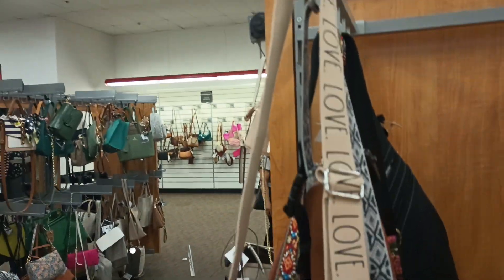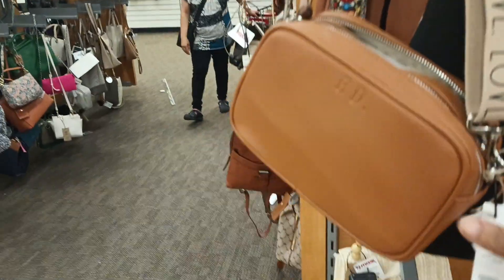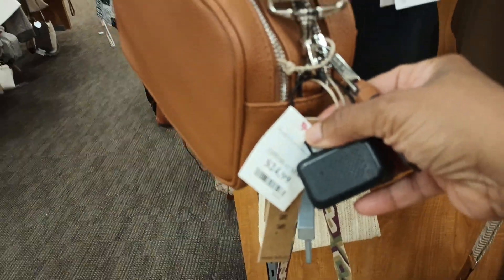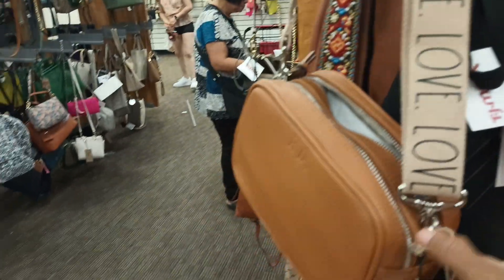Raydone alert! It's just a bag and I see the Raydone — the RD for Raydone — for $25. I like it, it's like just a shoulder bag. And it does have like a little pocket.